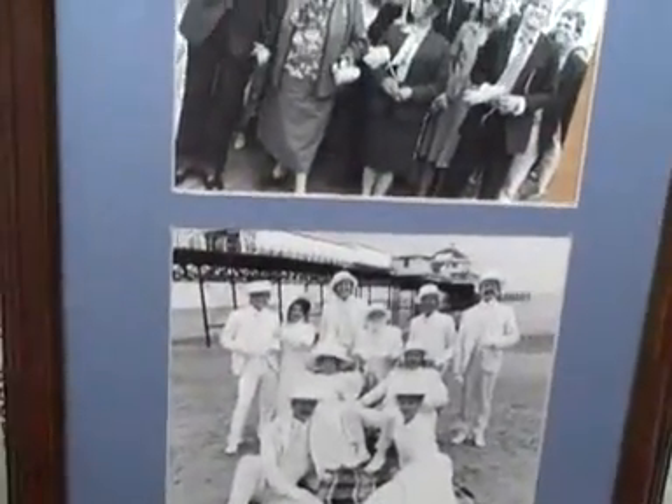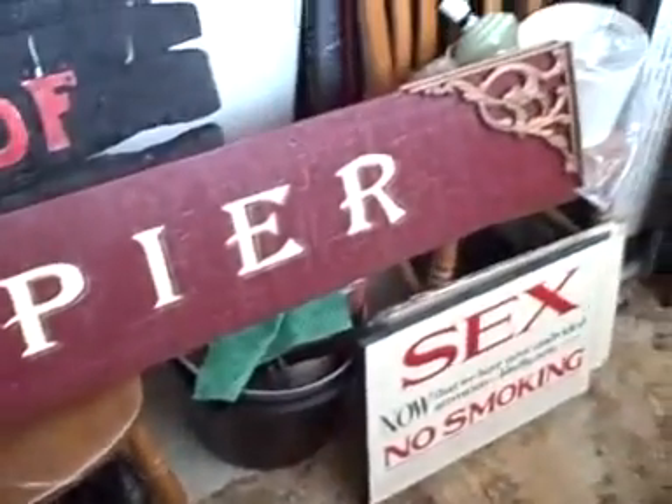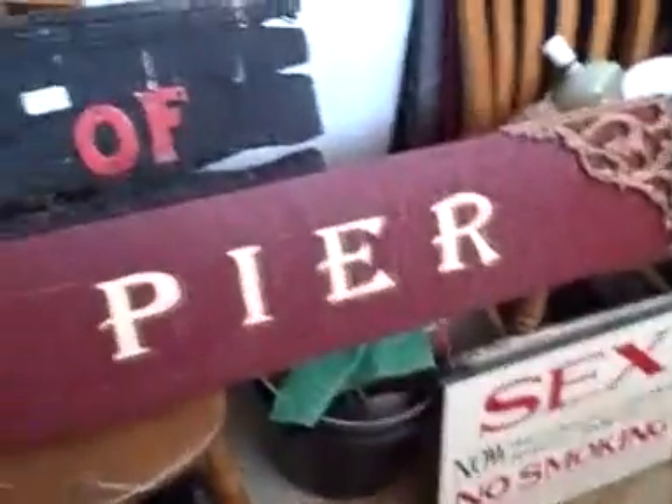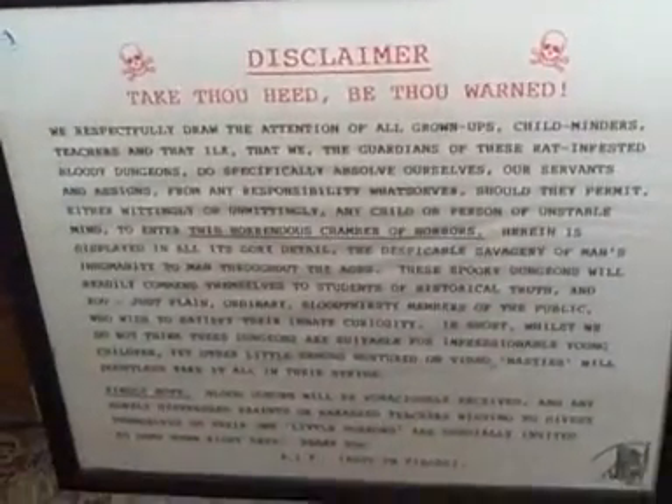And there was one other big thing from the pier. Welcome to the pier. Famous piece. The disclaimer, as you went in to the Chamber of Horrors.